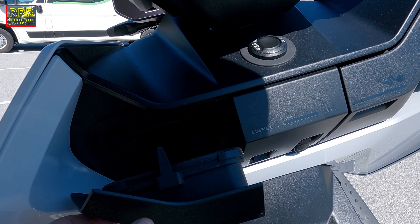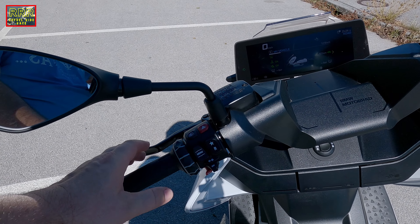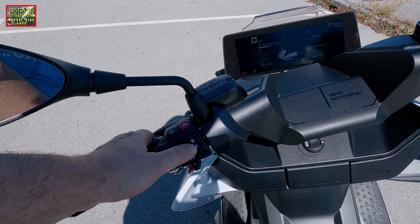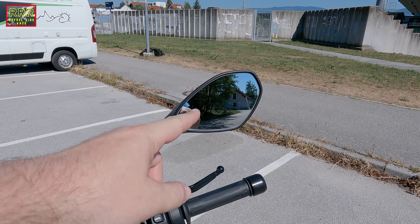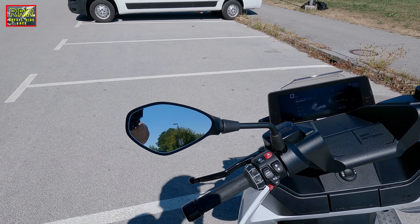It is equipped also with the electronic reverse, so here you have the button to go in reverse. The horn, and very nicely shaped mirrors — I have to mention.